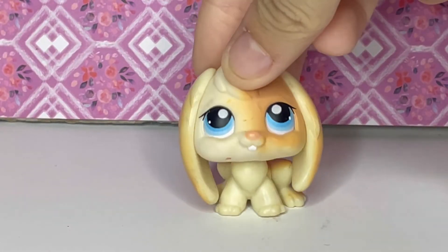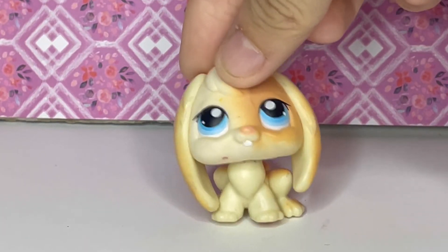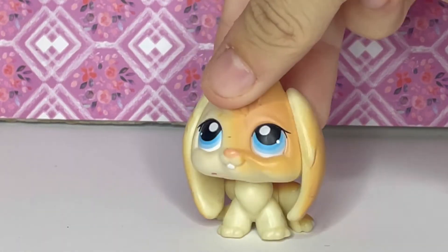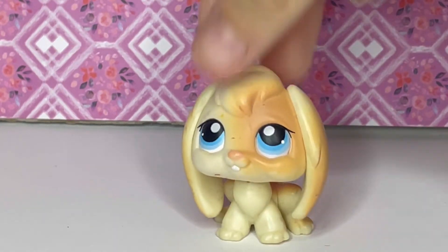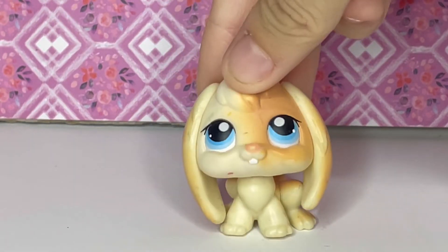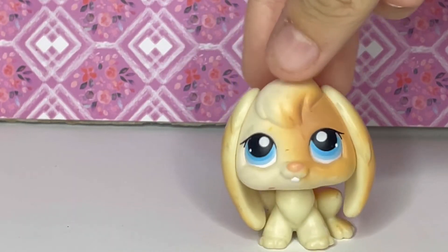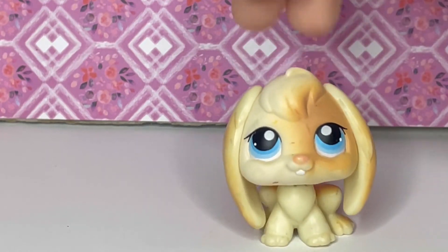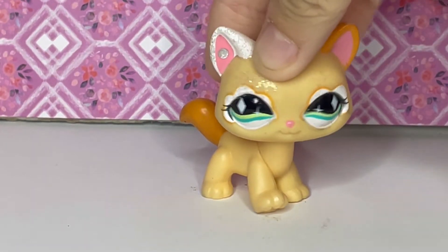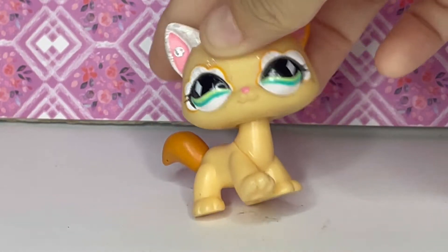This one was my first lop-eared bunny, which I bought from Depop along with a couple of other LPS. It was extremely special to me because it started my lop-eared bunny addiction. I'm now trying to collect all of the lop-eared bunnies and I have quite a lot of them, though not all yet. This little cutie is the one that got me started — I had been hunting for a lop-eared bunny and then I found this one and was so happy.